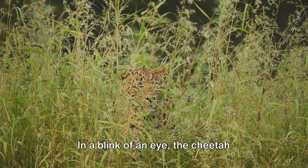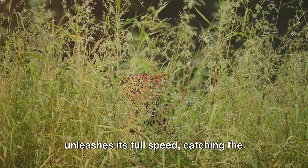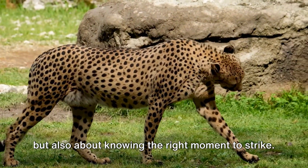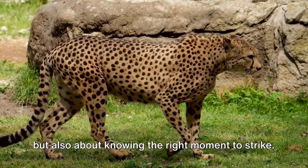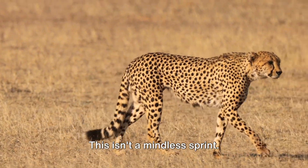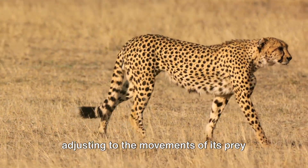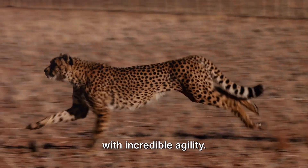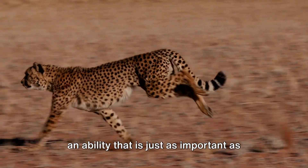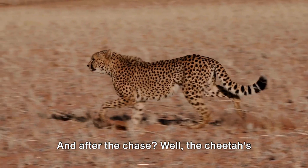Once they're close enough, the real action starts. In the blink of an eye, the cheetah unleashes its full speed, catching prey off guard. It's not just about being the fastest, but knowing the right moment to strike — timing is everything. This isn't a mindless sprint; the cheetah is in full control, its body adjusting to the prey's movements with incredible agility. They can make sharp turns at high speeds, an ability just as important as straight-line speed when it comes to hunting.